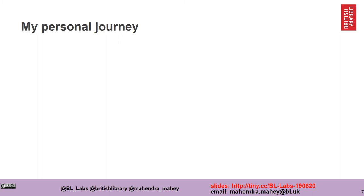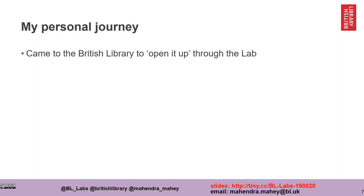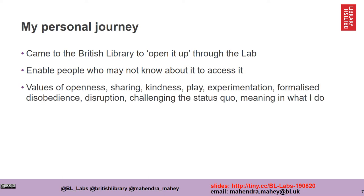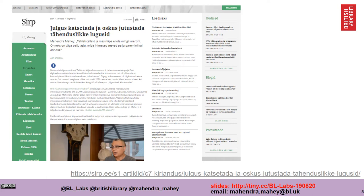My own personal journey working at the Labs really started by wanting to open it up, to enable people who may not know about it to be able to access it. I brought to the Lab my own personal values of openness, sharing, kindness, play, experimentation, formalized disobedience, wanting to disrupt, challenging the status quo, and trying to establish meaning in what I do. There's a link to an Estonian newspaper where I was interviewed about my approach.